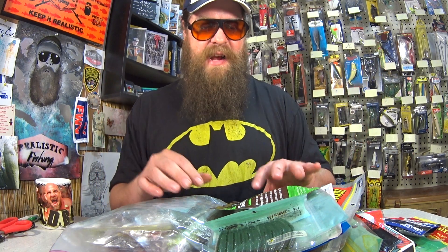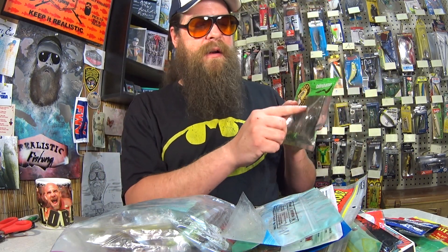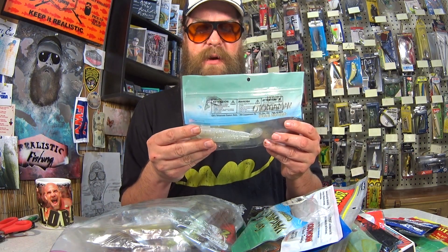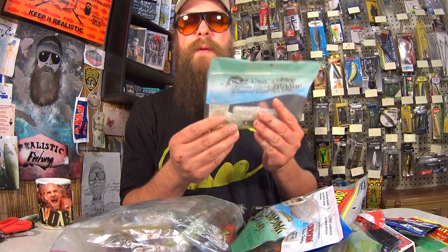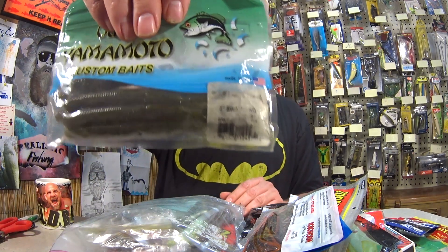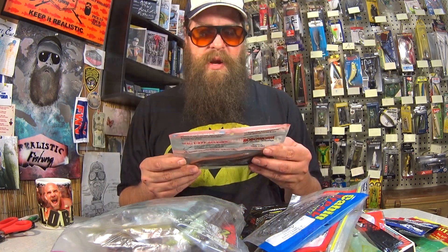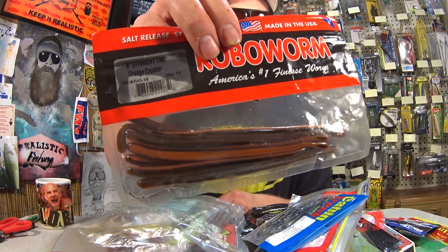Now let's see what else Daniel sent. He said he sent some soft plastics that weren't really working for him. Let's start looking at it. Here we have some Big O's Eel-Liminator — it's got that beaver-style body but a grub curl tail. Here we have some Gary Yamamoto 5.5-inch Swim Sankos — a big fat Mag Senko with a swim tail on it, I've never seen that before. Here are the Gary Yamamoto Swim Senkos in green pumpkin. Here we have a pack of Robo Worms 6-inch Straight Tail — looks like a great bait. It says Orange Crusher, but to me that looks like Nightcrawler.